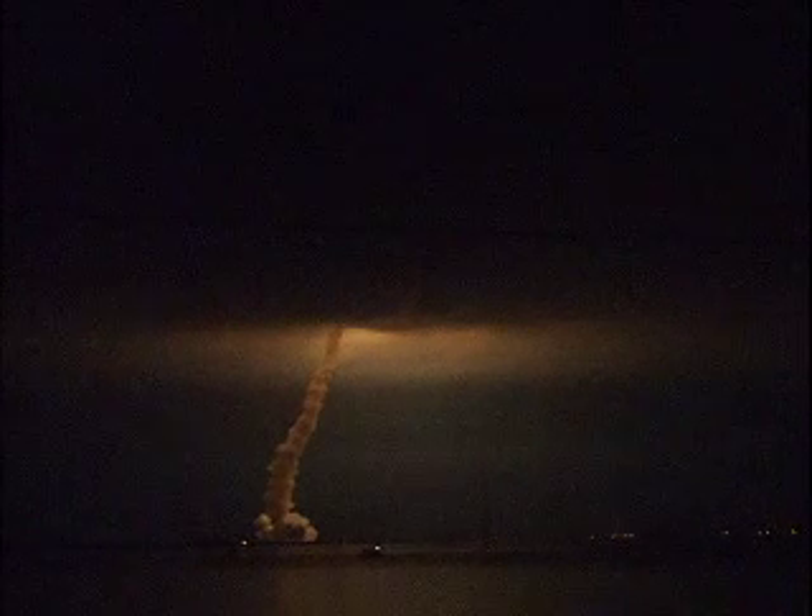Wow, look at that cloud deck! The power is rolled over on its back. It's heading on course to a 51.6 degree orbit. That is amazing.